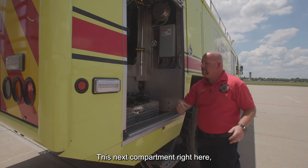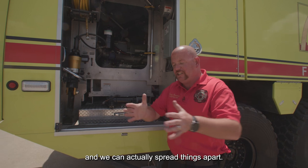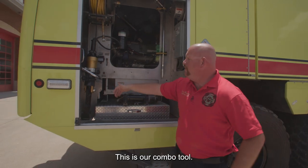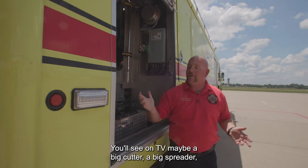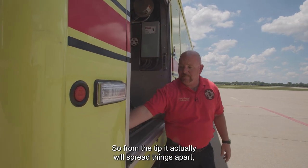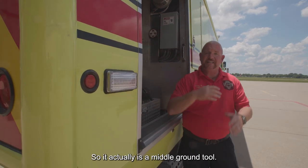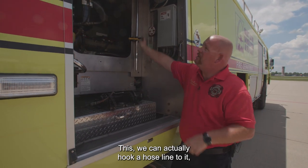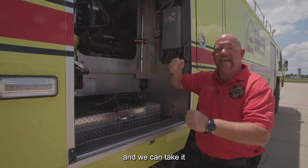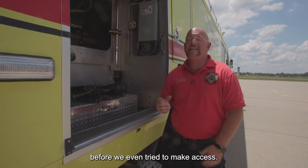This next compartment has our Hurst tools. This is a ram — it will actually go in and spread things apart. This is our combo tool — you'll see on TV a big cutter and a big spreader; this thing is unique in that it's actually both. From the tip it will spread things apart and the middle will be a cutter, so it's a middle ground tool. We also have a piercing nozzle — we can actually hook a hose line to it, get it through the skin of an aircraft, and get water to a very specific location before we even try to make access.